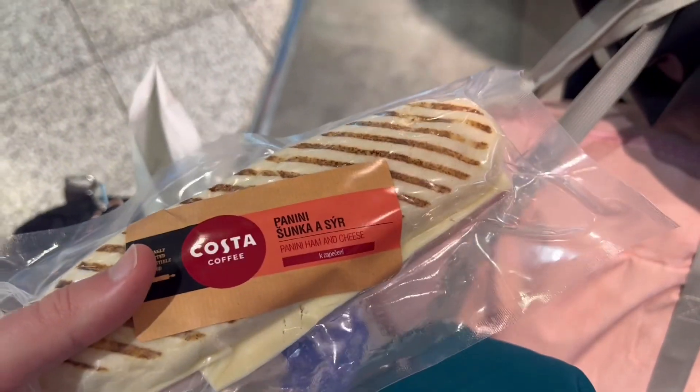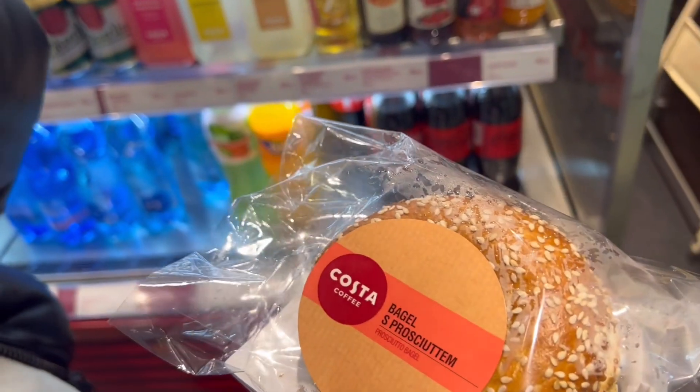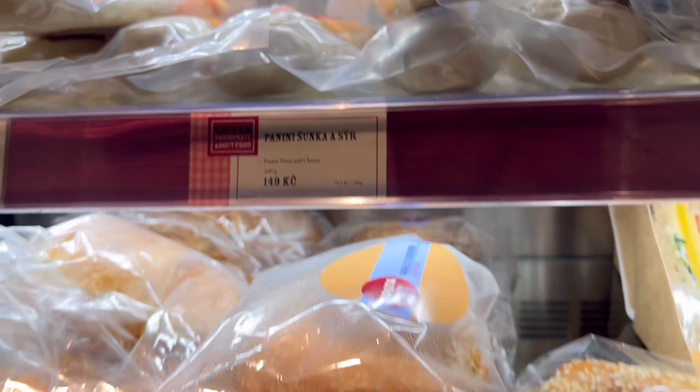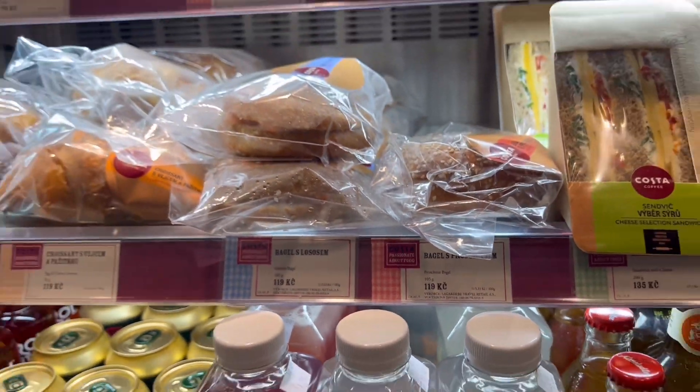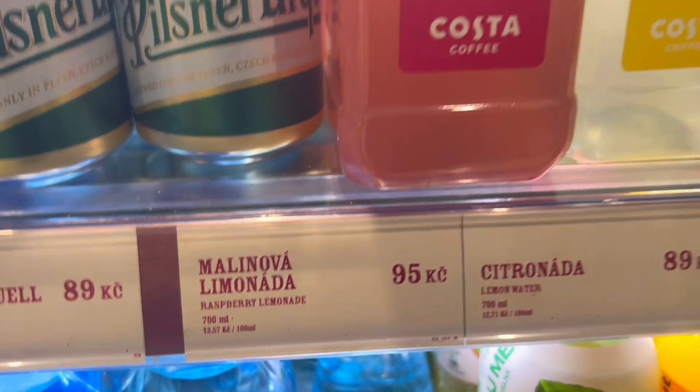I'm going for the ham and cheese panini and Vicky's going for the prosciutto bagel. The panini is 149 crowns and the bagel is 190 crowns. I'm also grabbing a raspberry lemonade for 95 crowns.